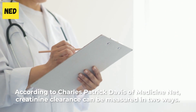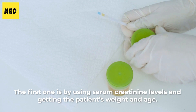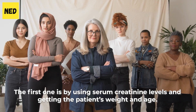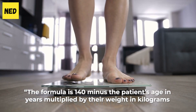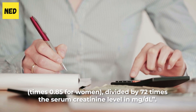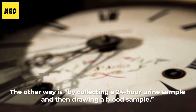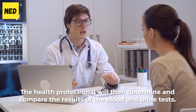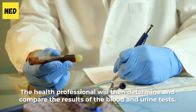According to Charles Patrick Davis of Medicine Net, creatinine clearance can be measured in two ways. The first one is by using serum creatinine levels and getting the patient's weight and age. The formula is: 140 minus the patient's age in years, multiplied by their weight in kilograms, times 0.85 for women, divided by 72 times the serum creatinine level in mg/dL. The other way is by collecting a 24-hour urine sample and then drawing a blood sample. The health professional will then determine and compare the results of the blood and urine tests.